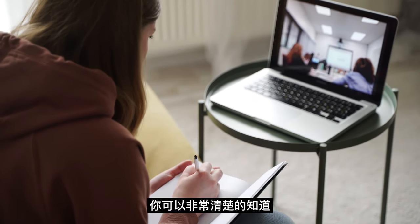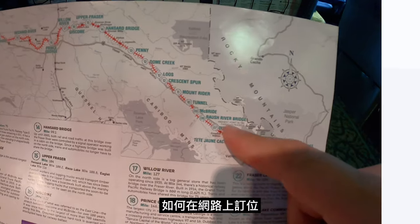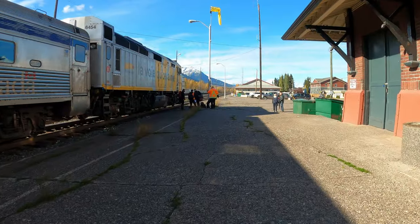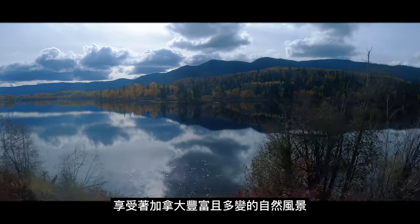By the end of the video, you will know exactly what to look out for when researching your destinations, how to book a ticket online, and I will share three important tips you must know before boarding a VIA Rail train. If you have ever thought about traveling by train and enjoying the wondrous west coast landscape without driving yourself, this video is made for you.